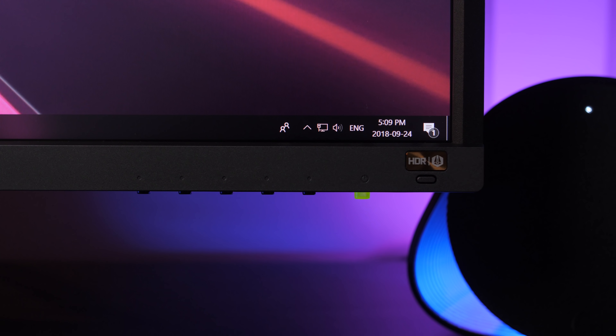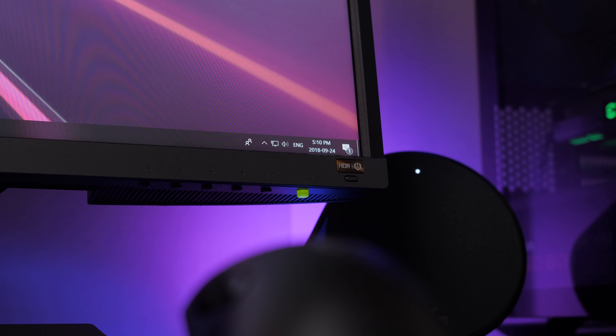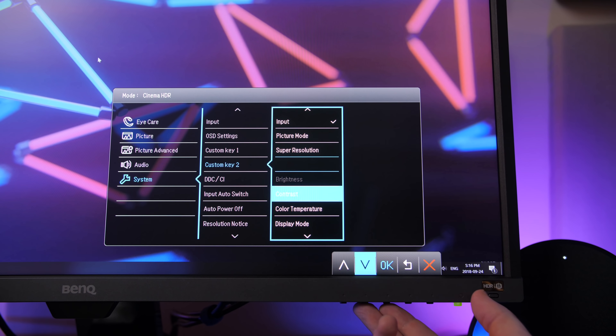There are five navigation buttons, which I totally prefer over the joystick-type controls like on LG monitors. Having multiple buttons just makes everything so much quicker. BenQ also gives you the option of setting two custom buttons, which I think is just genius.